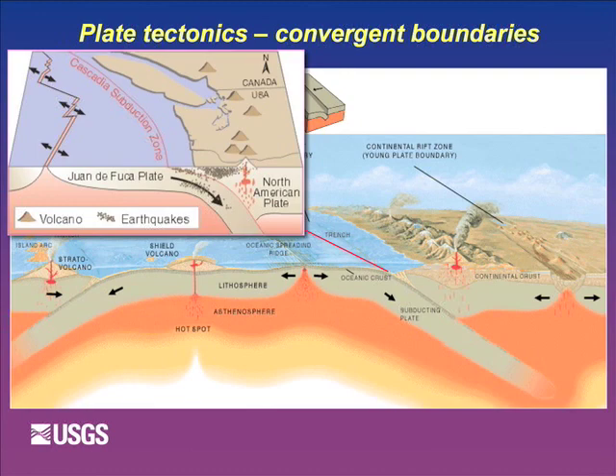The third kind of boundary is where plates collide - a convergent boundary - and that's what we have off our coast. When they collide, the denser plate goes down. When the plate goes down, water in that plate gets heated and moves up into the overlying plate - that's where magma is generated. Magma, being less dense than surrounding rock, rises and erupts. We also get big earthquakes in that situation - that's the big one off our coast - as well as smaller earthquakes above the plate boundary.